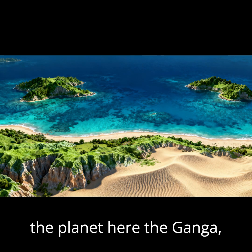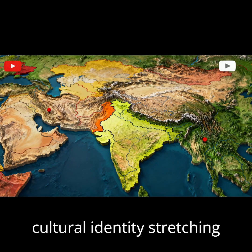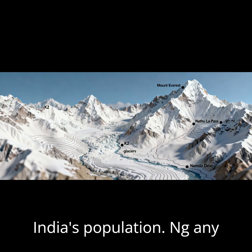Here, the Ganga, Yamuna, and Brahmaputra fuel agriculture, cities, and cultural identity. Stretching west to east, this zone powers India's population.